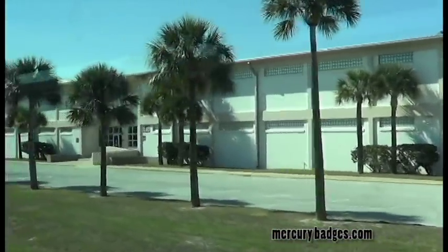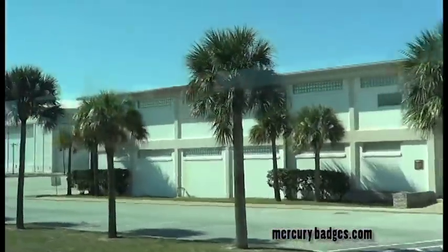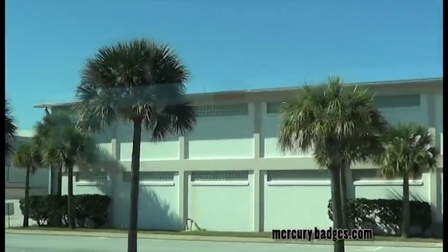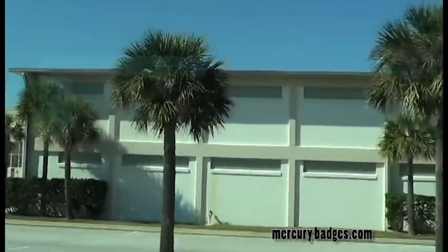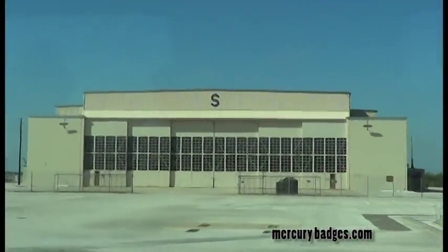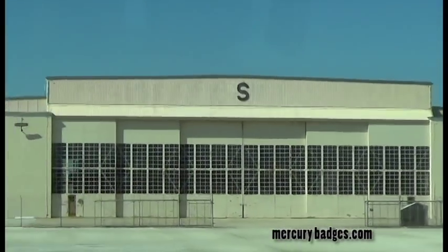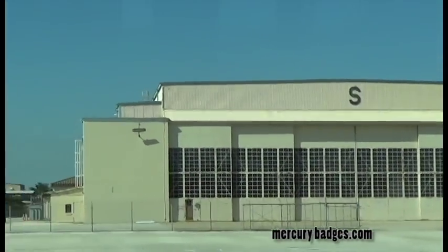Hangar S's similarity of design to other hangars at the Cape belies its historic significance in association with events and people that shaped the early history of space exploration that cannot be overstated. There are no less than 20 citations to Hangar S in the index to NASA's flagship publication, This New Ocean: A History of Project Mercury. An exhaustive list of the people who visited and events that took place at Industrial Area S are numerous.